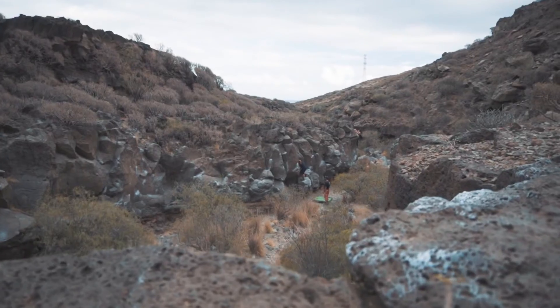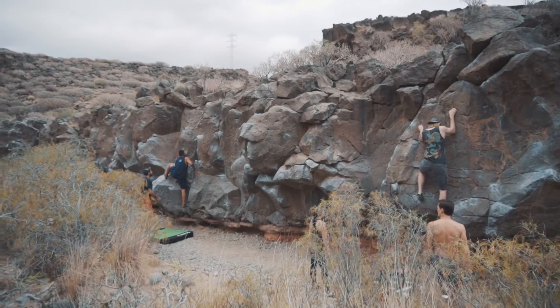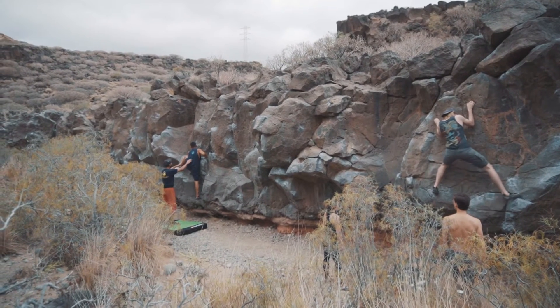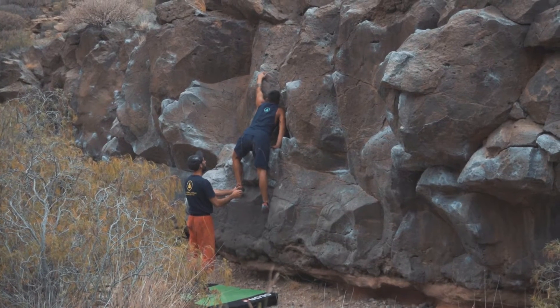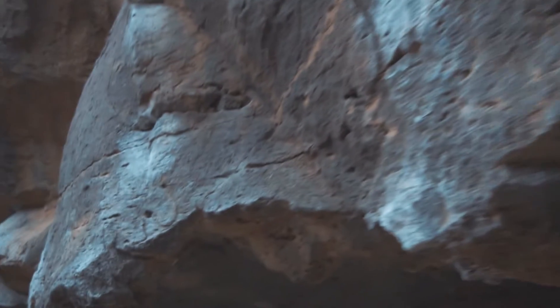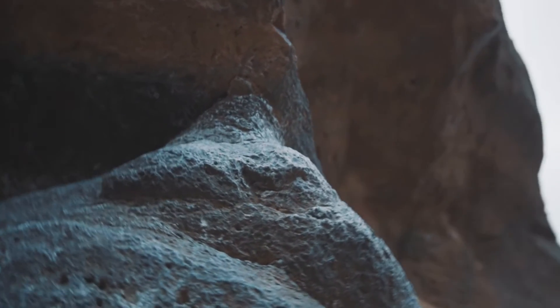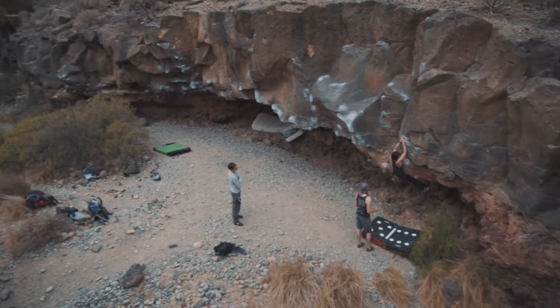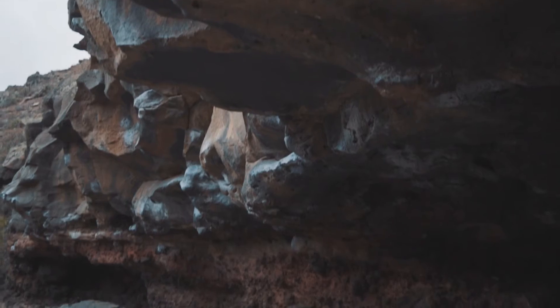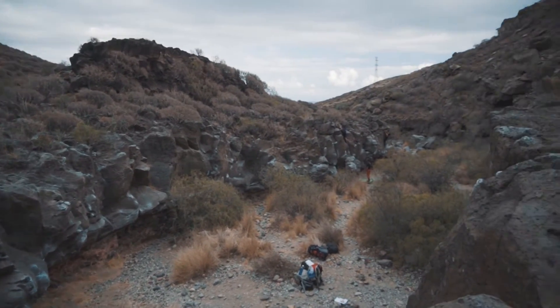Here you will find everything you need for a perfect boulder session. The first area you find while entering the canyon is the boulder dojo. Something like 500 handholds are waiting for you — on one side a big roof to feel some monkey moves, and on the other side some nice vertical climbing.